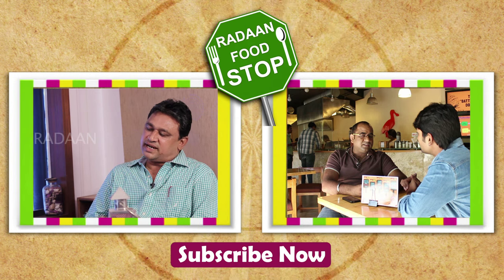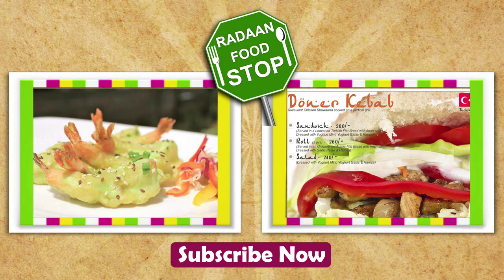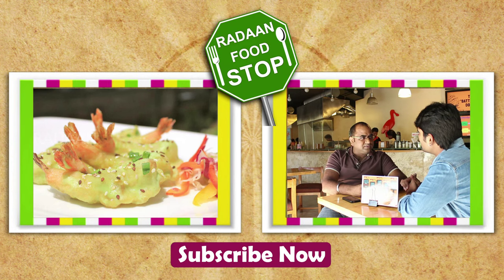Mostly people who come here try the wasabi prawns and they love it. The top selling items on the menu are German, Mexican, and Turkish dishes.